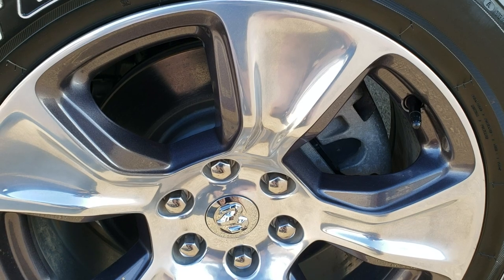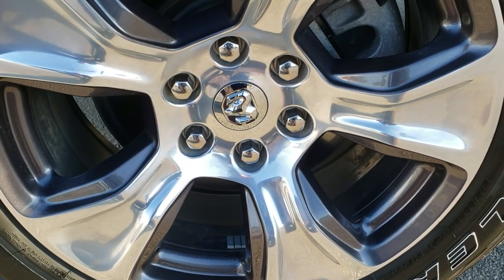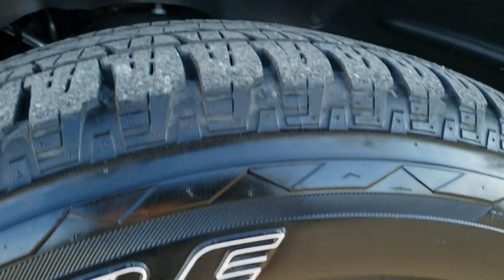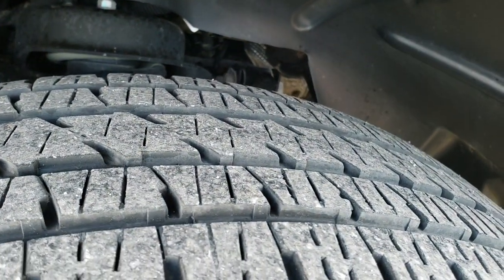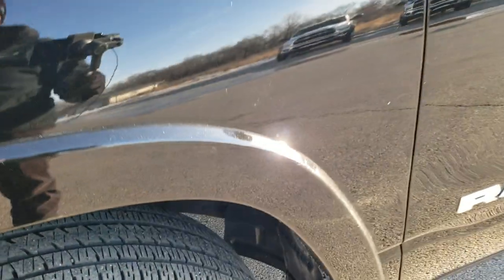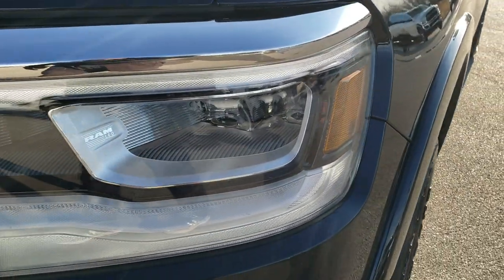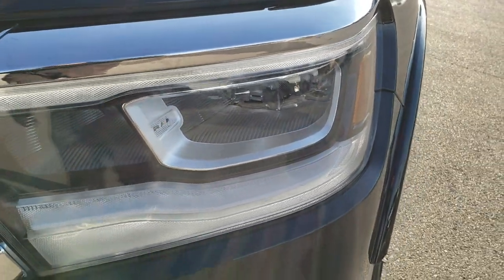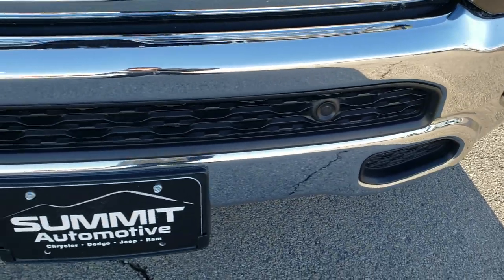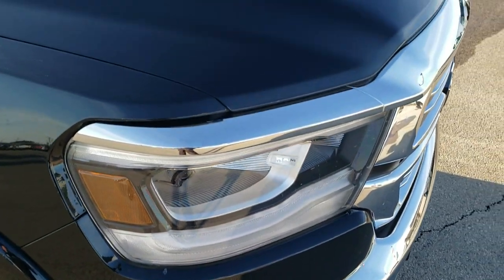It comes with the 20 inch painted and polished aluminum rims in absolutely perfect condition, with Bridgestone Dueler 275/55R20 tires that have about 60% of the tread left, maybe even a little more in the front. Driver's side fender is absolutely perfect with no dents or dings. It has the LED headlamps, LED running lights, and LED fog lamps. The front bumper is absolutely perfect as well with no dents or dings and has the front bumper parking sensors.